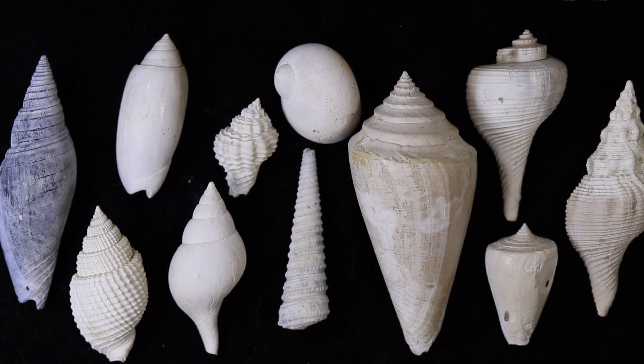Let's return to those fossil snail shells from Sarasota that I laid out earlier. They show a diversity of shapes — some are tall and skinny with high spires, while some are wide or round. Some are smooth, while others have intricate ornamentation. One of the shells is very different from the others, though. To see why, we need to flip them over.